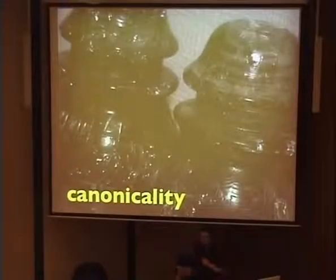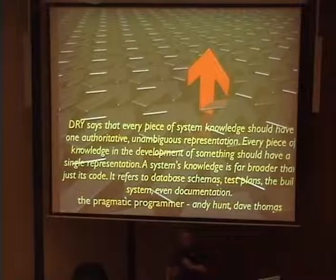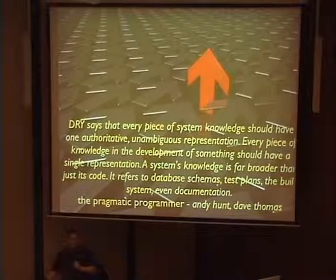My next topic is canonicality, which is really just a fancy way of saying keep things DRY — as in Don't Repeat Yourself. From the Pragmatic Programmer book: DRY says that every piece of system knowledge should have one authoritative, unambiguous representation. And that doesn't just mean source code — obviously you shouldn't copy and paste source code. This means everything, including database schemas and documentation, should have one and only one representation within your ecosystem.